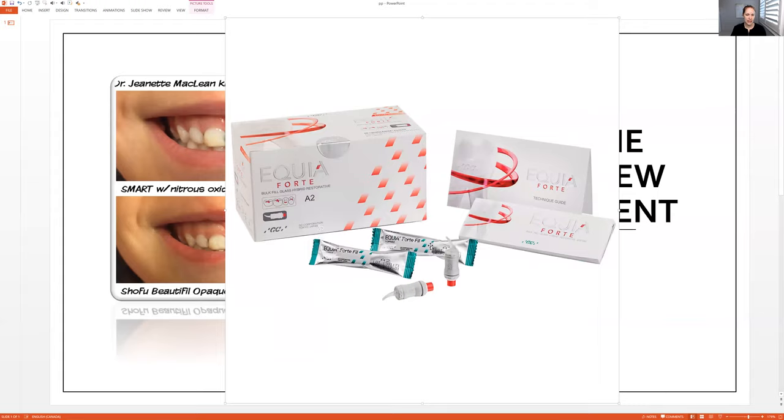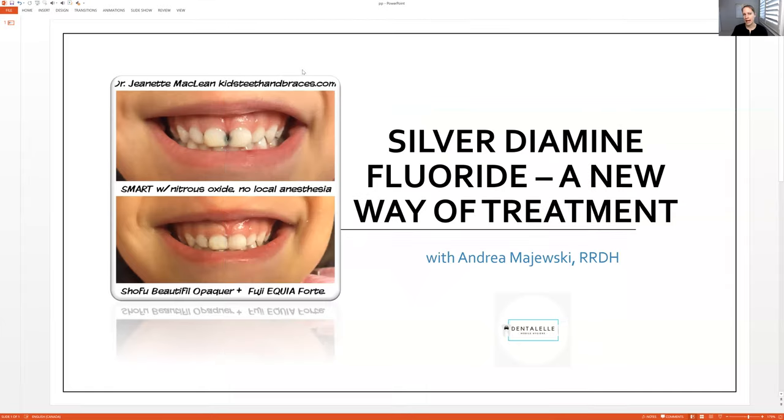I ordered the Fuji Equia Forte for my practice. It comes in about 40 or 60 capsules and costs about $500 for the package. When placing this on patients, depending on the area, I charge about $65 per area — or easier to think of it as $65 per capsule. Here in Canada, not a lot of insurance companies cover silver diamine or the glass ionomer, so I let parents know that. I say, I don't know if your insurance will cover it — some do and some don't — but it's still a less expensive option than getting composites.